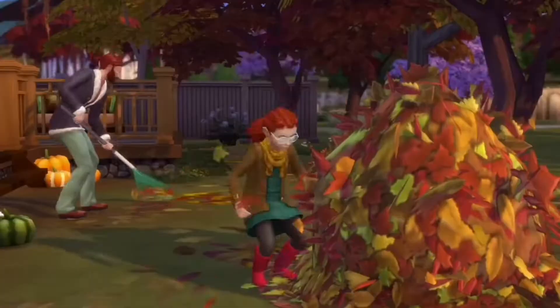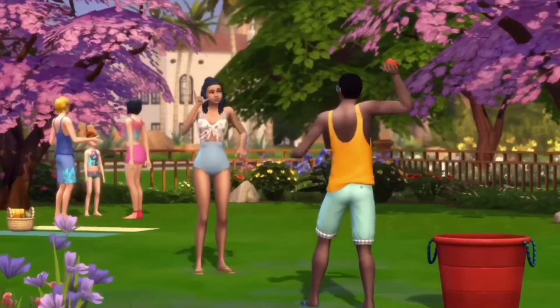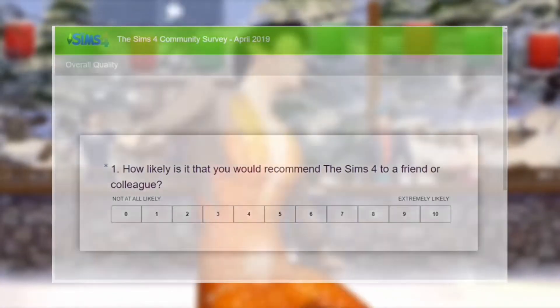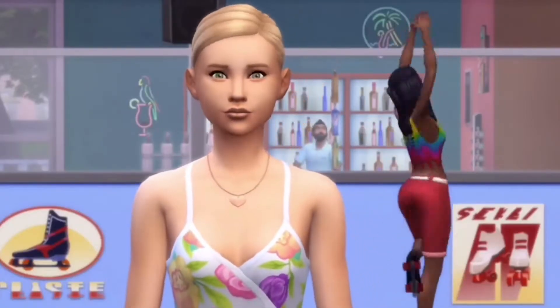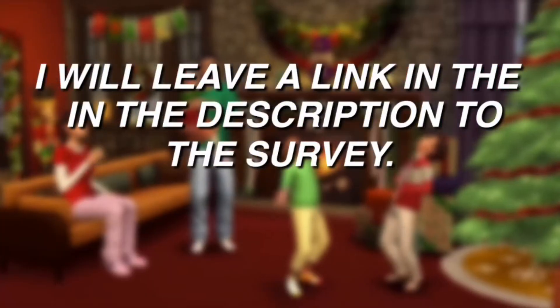Firstly, the Sims team has released a brand new community survey for 2019 and you Simmers can give your feedback on the game, how the team manages the game, how they communicate with the community, and lots more. The questions are very simple and it will take about 5-10 minutes to fully complete the survey.